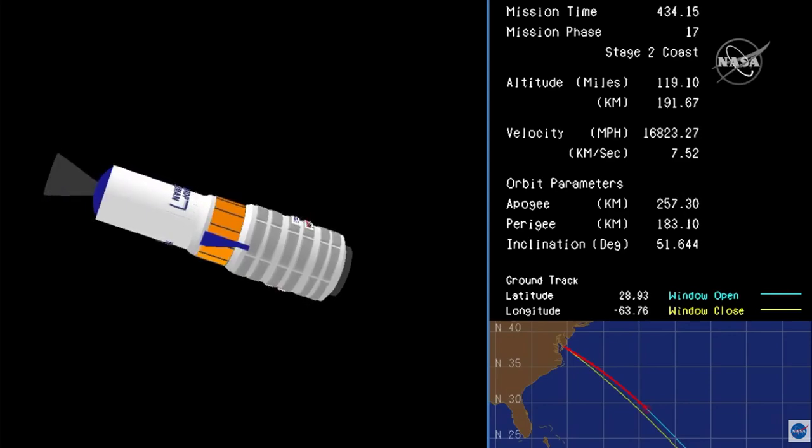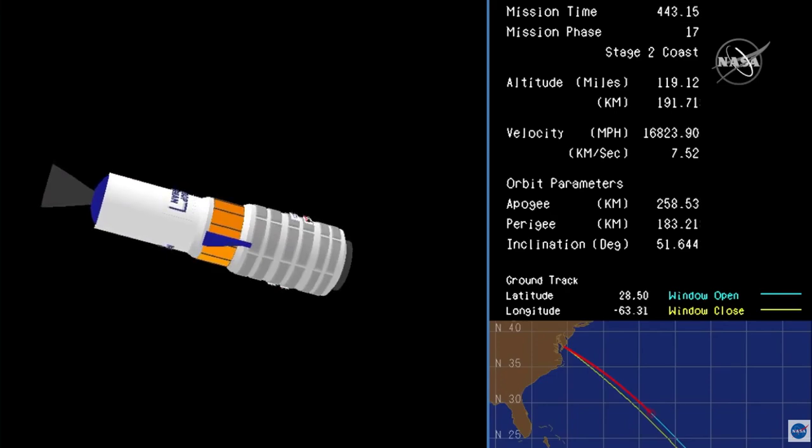The next major event will be Cygnus' separation from the second stage. Attitude nominal. Cygnus has begun its journey to reach the International Space Station early Monday morning.